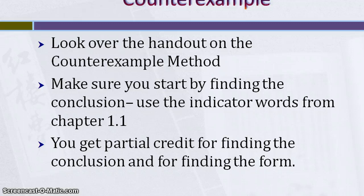For the counterexample method, there's a handout on the counterexample method that I posted relatively recently — you might want to look that over, it breaks it down into relatively small steps. Make sure that you start by finding the conclusion. The biggest mistake that people make, because the counterexample method is really tough, is that they get so caught up in trying to find the counterexample that they forget to start with the easiest step, which is to find the conclusion. So make sure you start by finding the conclusion and using the indicator words from chapter 1.1. If you can't find the counterexample, make sure you put down the conclusion and the form — you'll get partial credit for finding both of those. Even if you just write the conclusion down, you're going to get two out of five. If you find the form and the conclusion, you'll get four out of five. So do the best you can on those, even if you can't find the actual counterexample.